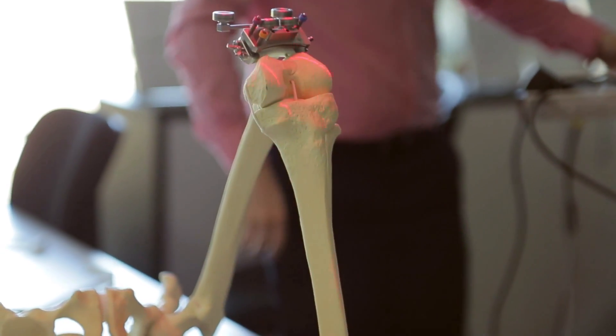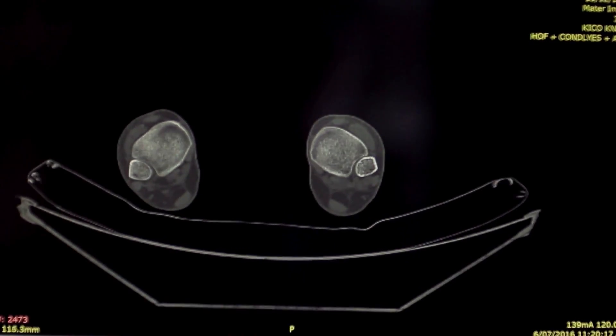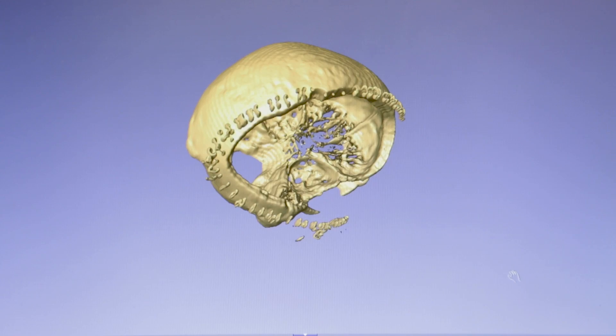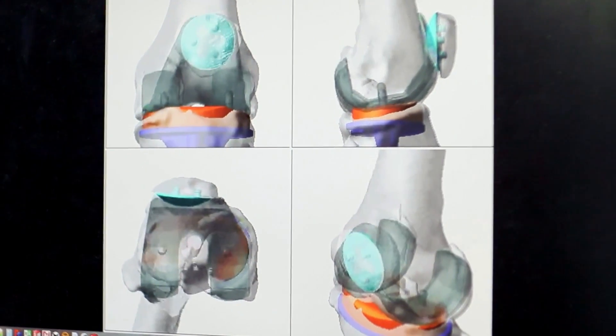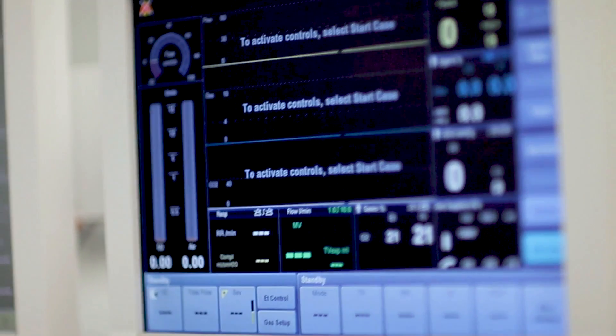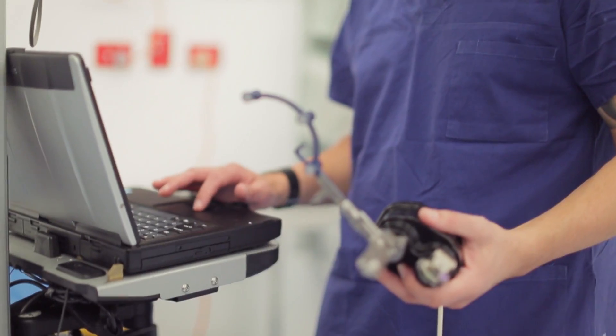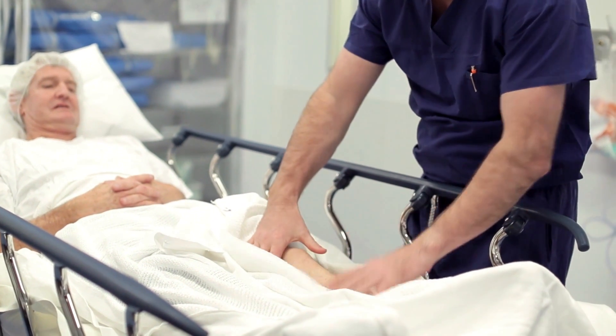Biomedical engineering is one of the fastest growing branches of engineering and it's easy to see why. Combining a wide range of engineering disciplines with the life sciences of medicine and human biology, biomedical engineers work with doctors and medical scientists to treat critically ill patients and improve quality of life for people with an injury or physical disability.